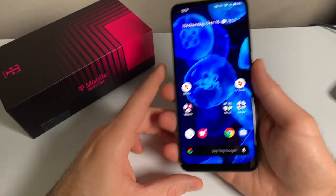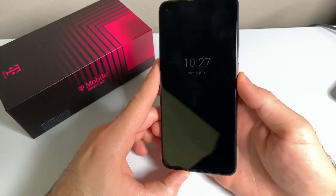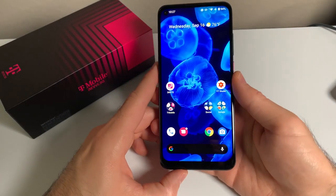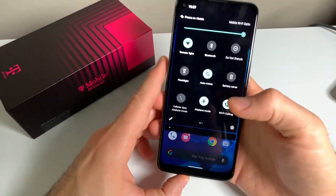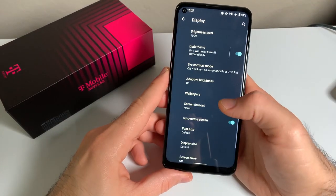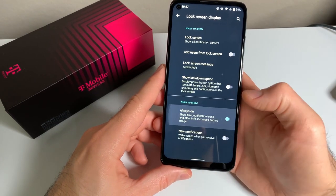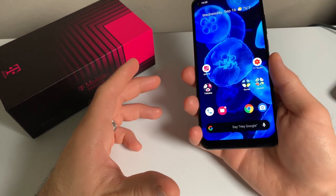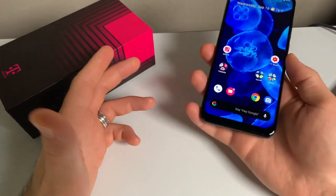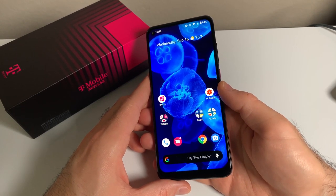Another thing that surprised me was the fact that this phone features an always-on display. Most phones with an OLED screen don't offer this feature. To enable it, go to Settings, Display, Advanced, Lock Screen Display, and click the Always On button. A quick warning though: most LCD phones don't feature Always On Display because it affects battery life, and it's no different here. I see about 2% additional battery drain per hour while using it.